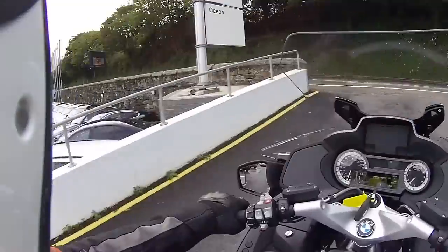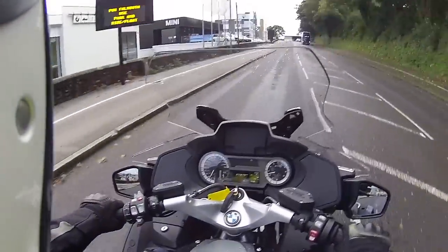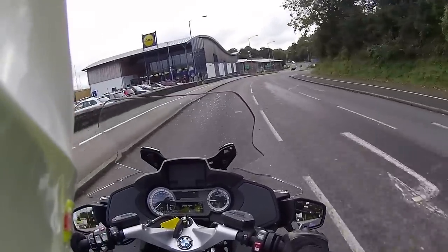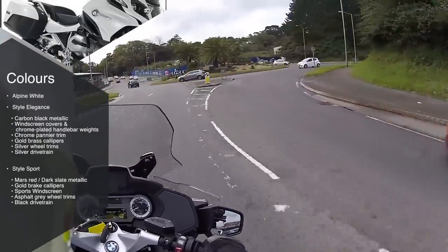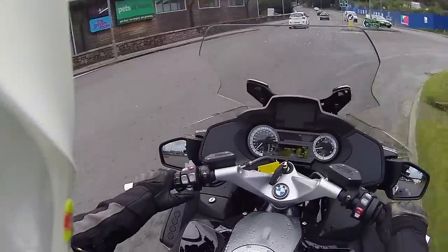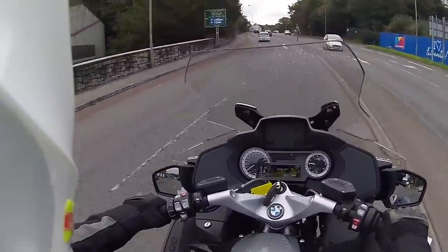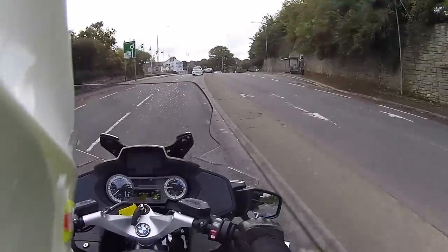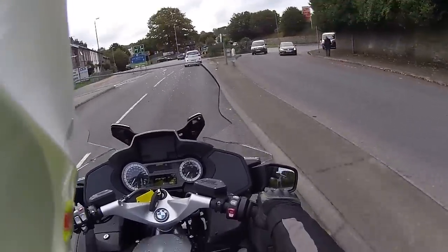I do like certain things on the RT over and above the GSs, so we'll go through a few of those in a minute. The 2018 model brings some new color schemes, and the gearing ratio has been changed. Those wizards at BMW have made the quick shift smoother and the transmission smoother apparently - we'll yet find out.